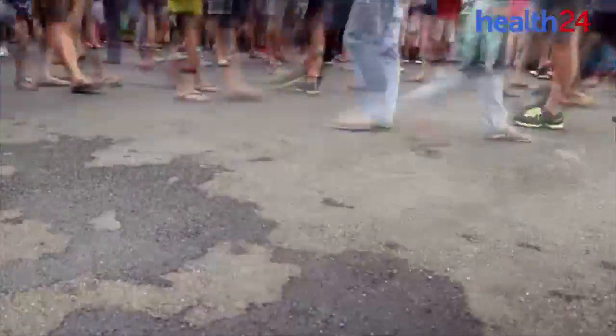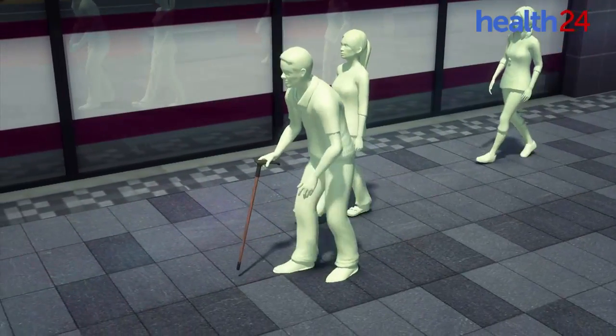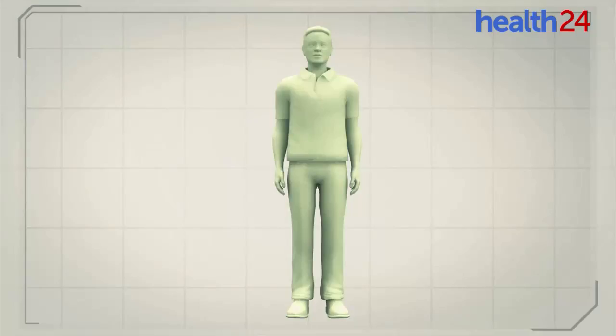Luckily, automobile manufacturer Honda has developed a robotic walking assistant device to help rehabilitate patients learning to walk again. The device can also aid the elderly and those with walking disabilities.